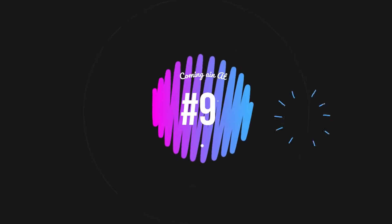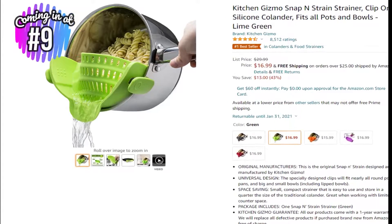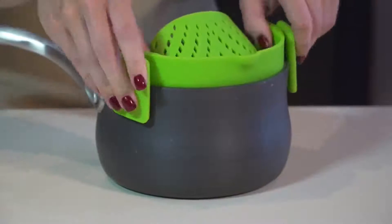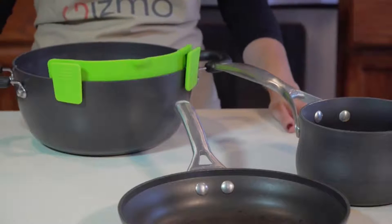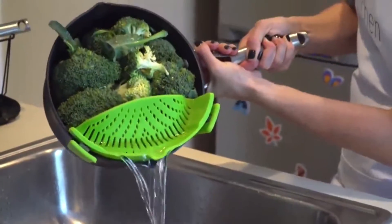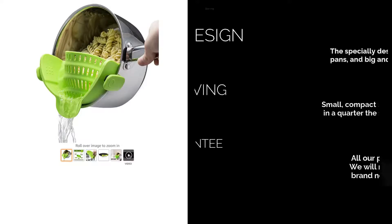Coming in at number 9 is the Kitchen Gizmo Snap-N-Strain Strainer for $16 at Amazon. Have you ever had a pot with hot tea, chocolate, spaghetti, or rice and tried to pour it into a small bowl or cup, only to have the excess liquid splatter everywhere or go into the sink? This simple neat tool is a must-have. Able to fit nearly any round pot, pan, or bowl, the Kitchen Gizmo Snap-N-Strain Strainer has a significantly smaller footprint than a full strainer, which helps you save space in cramped kitchens.